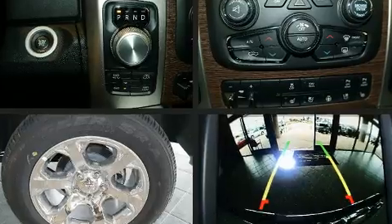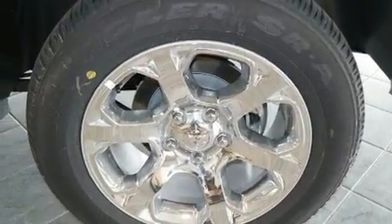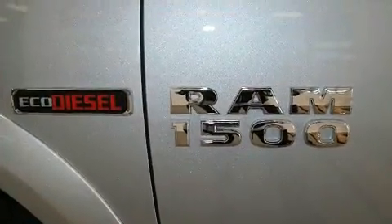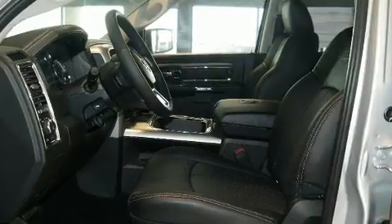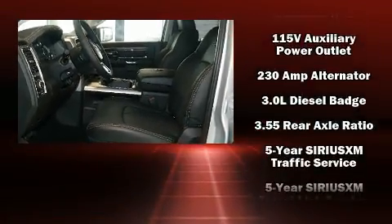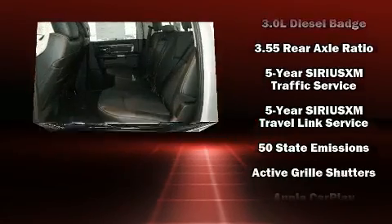It's equipped with tons of terrific amenities, but it won't break your budget. Like heated seats, voice-activated navigation, power front seats, a rear-step bumper, heated steering wheel, remote keyless entry, adjustable pedals, and cruise control.